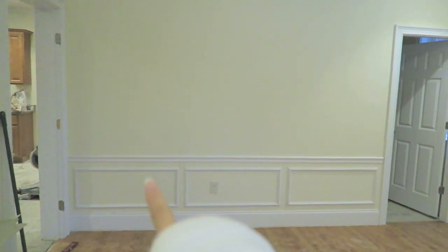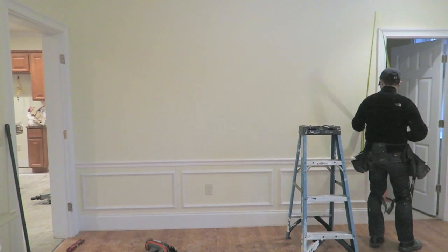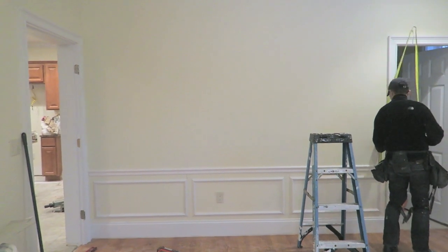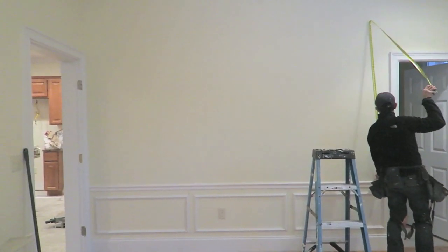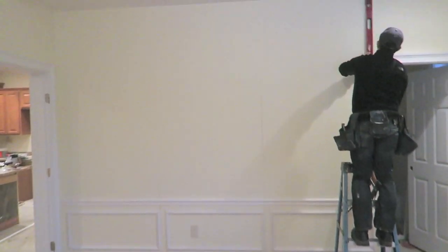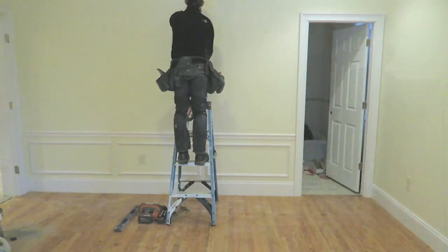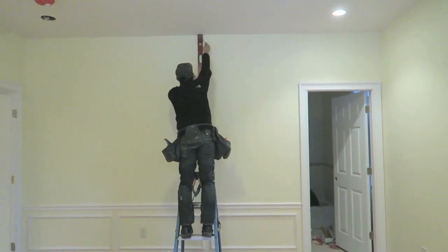Can't you guys just imagine how beautiful it looks once it goes all around the room? It looks so amazing. If you guys remember in episode 1, I kind of played around with all these extra pieces of molding and created a shape. From that shape I envisioned something, talked to Chris about it, and now he's bringing it to life.